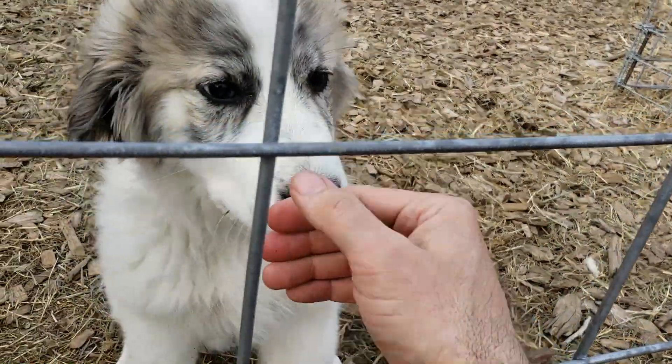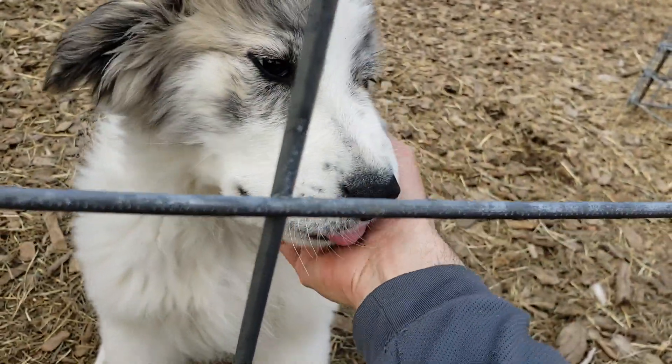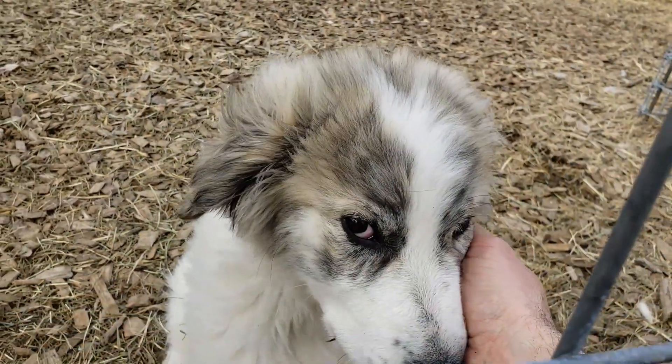Sorry, I don't have any treats for you — I tricked you. How about some loving instead? Yeah, that's a good boy.